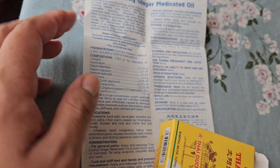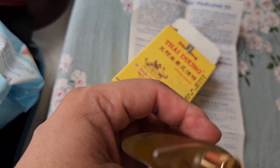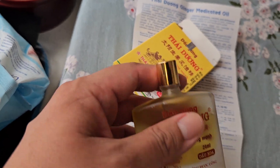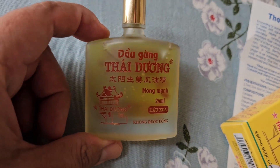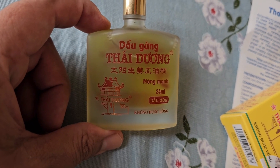It's very liquidy so it's not going to be sticky like other oils. And that's it — this is the Thai Duong ginger medicated oil.